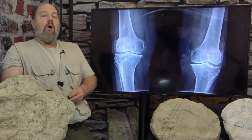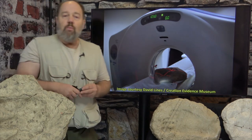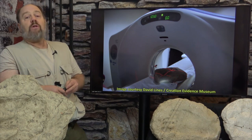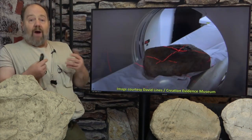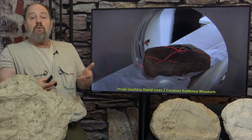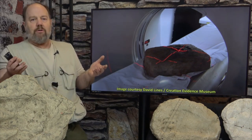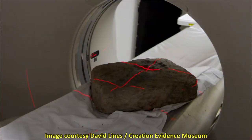CT scans are three-dimensional X-rays. Dr. Baugh experimented with CT scanning technology, first with the Glen Rose Medical Center who were very kind in helping out. We've refined the process over the years, and X-rays and CT scans have been used by many researchers for fossils, but we're not aware of anybody else who has been using them to study fossil footprints.